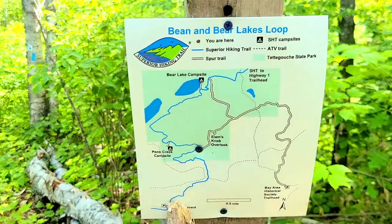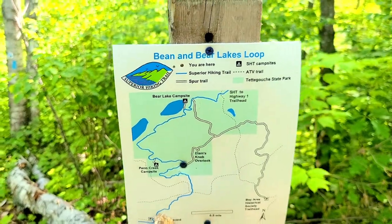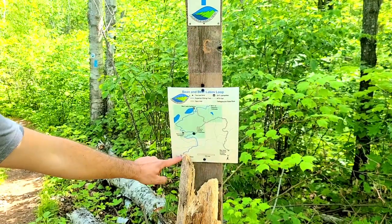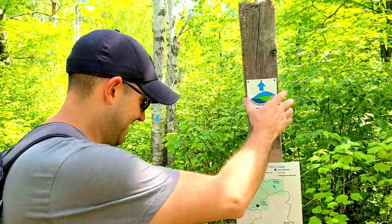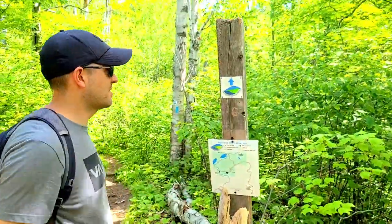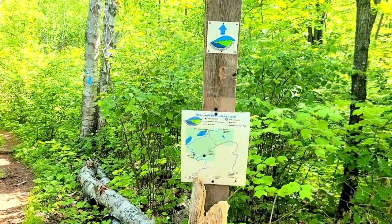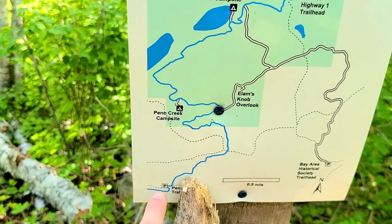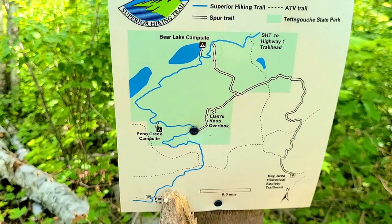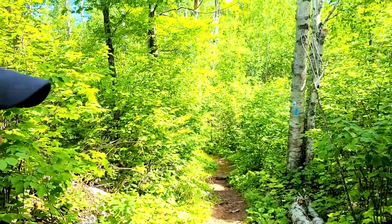We made it to the split! We're going to go left, which will bring us to the lakes. We started the hike at about 9:10 AM and it is now 10:10 — we started at the Penn Boulevard trailhead, so this section has taken us about an hour.